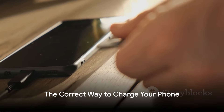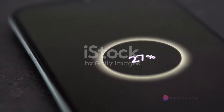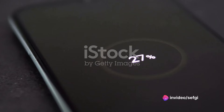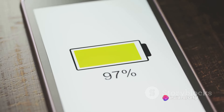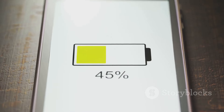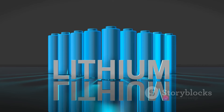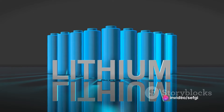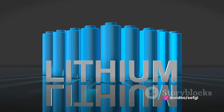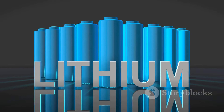Let's dive into the step-by-step process of correctly charging your phone. Our daily companion, the smartphone, is powered by a lithium-ion battery. These batteries prefer a middle ground — not too full, not too empty. So ideally, you should charge your phone when the battery level drops below 20% and unplug it when it reaches around 80%. This way, you're avoiding full charge cycles, which can reduce the battery's lifespan over time.